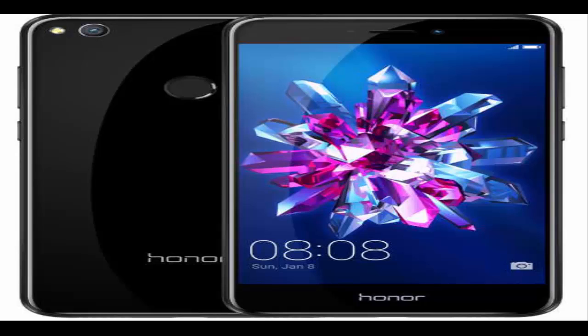In February, Huawei's sub-brand Honor launched the Honor 8 Lite smartphone in Finland. Now the company is all set to launch the device in India, according to a Facebook post by P. Sanjee, Vice President of Sales, Huawei India. The Honor 8 Lite is available to pre-order in the country.